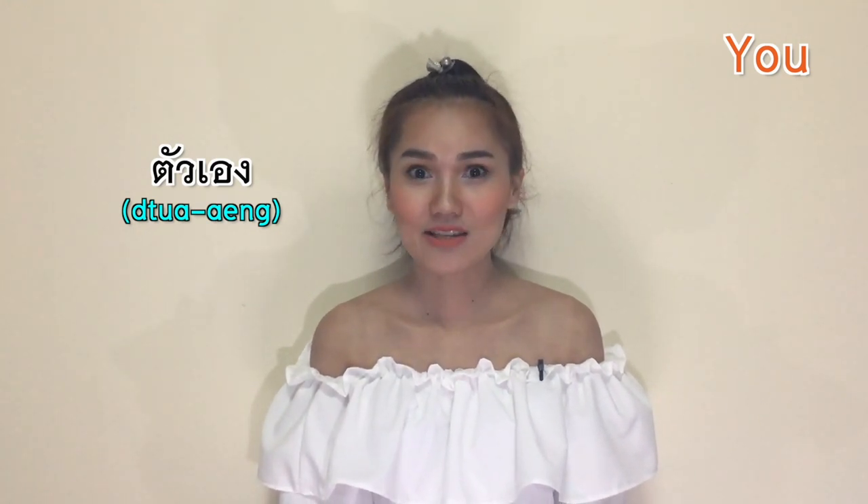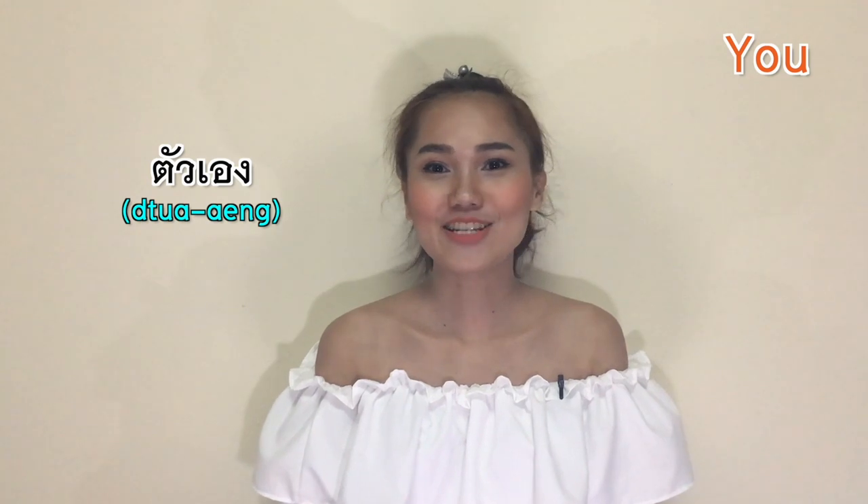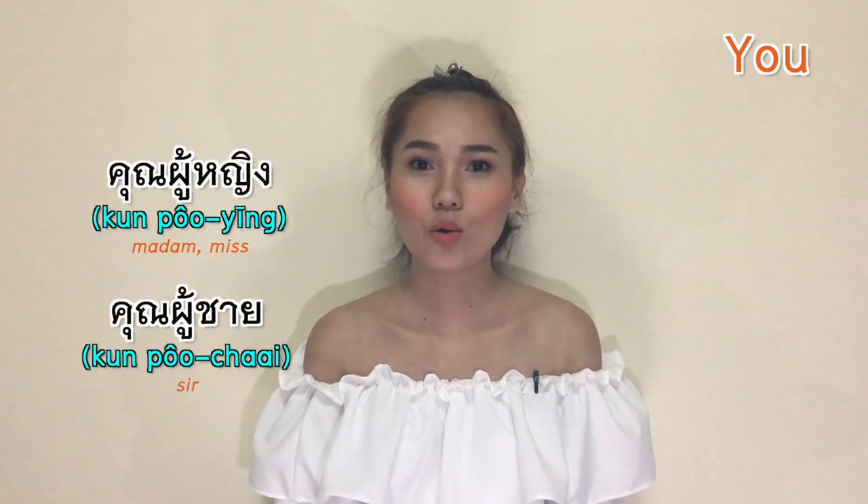หนูเอง (Noo-eng) literally means 'oneself'. Sometimes we use the shorter version นู (Noo). This word often comes as a term of endearment, so a couple might call their partner noo-eng or just noo to mean 'you'. You will also commonly hear this at a shopping mall or market, where shopkeepers — especially female ones — call their customers noo-eng or noo to make them feel comfortable and to be friendly. It can be used for both genders. However, at a luxury store for brands like Dior, the seller would not call you noo-eng; they would say คุณผู้หญิง or คุณผู้ชาย — meaning Ma'am and Sir.